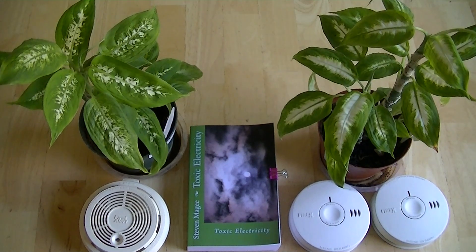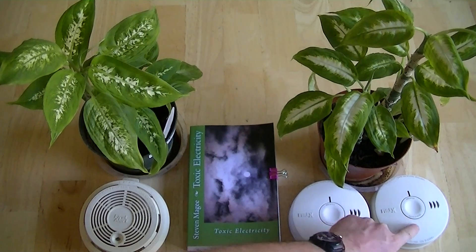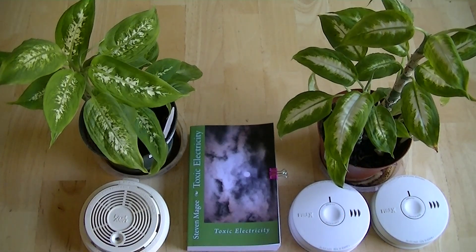Hi, my name is Stephen Magee and I'm the author of Toxic Electricity. We're here to talk about a subject of toxic electricity, and that is household smoke detectors. In particular, ionizing smoke detectors — and these three smoke detectors are all ionizing smoke detectors.